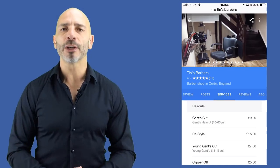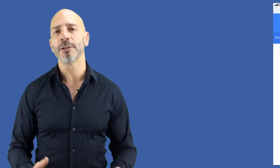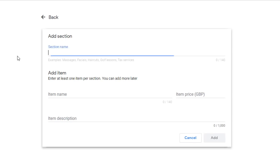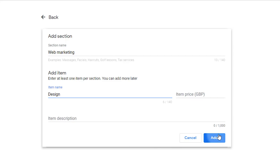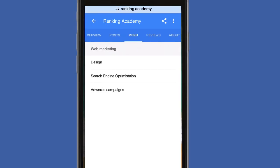Feature number five: Service Menu. Originally launched for restaurant owners to add their menu, this feature has been extended to some service businesses such as electricians, beauty salons, florists, and even digital agencies. These businesses can now add a list of services to their listing through their Google My Business account. Services can be listed by category with a description and priced individually. To add a service menu, log in, select Info, scroll down and click on Services, then create your first section with a name, item, price, and description. Note: service menus are only visible on mobile.